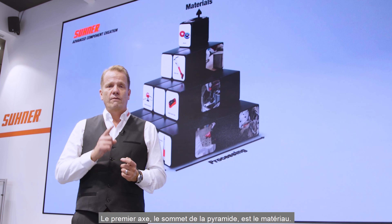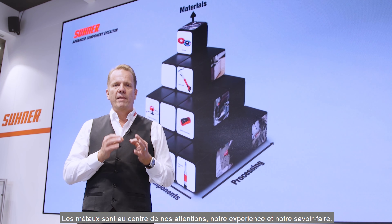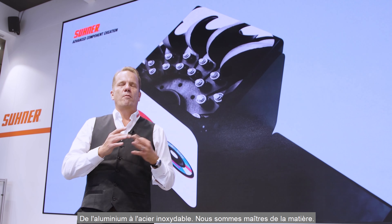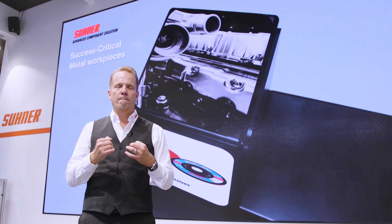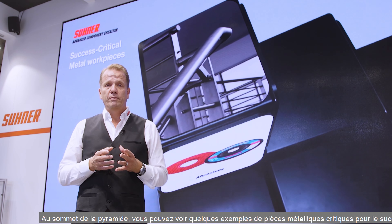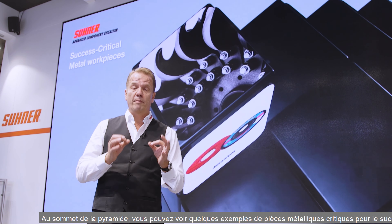The first axis is on the tip. It is related to the material — we talk metals. Metals is where our focus, experience and know-how is concentrated. From aluminium to stainless steel, we master it. On the top of the pyramid you can see some examples of our customers' success-critical metal workpieces, and our role is to support the creation of the perfect workpiece.